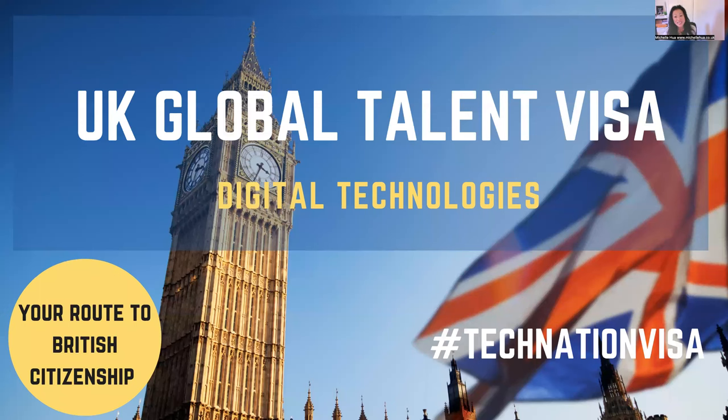Hi, I'd like to give you a presentation on what the UK Global Talent Visa in Digital Technologies is, and it is your route to settlement. So basically, it is a Global Talent Visa specifically for people working in the tech sector.